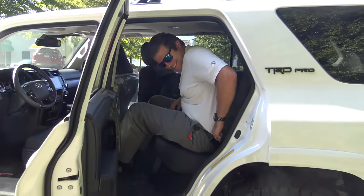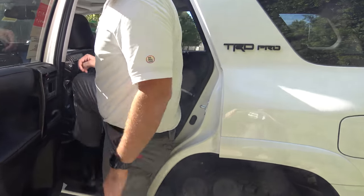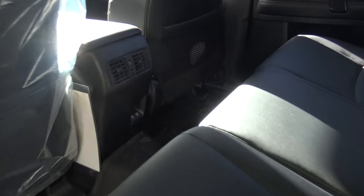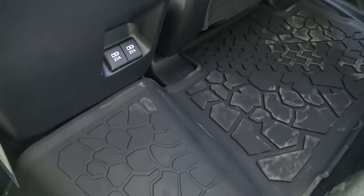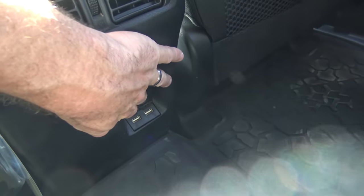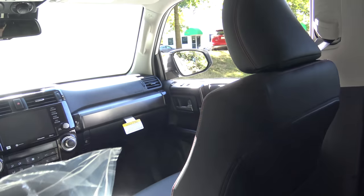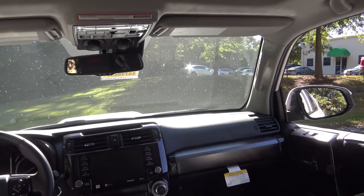I want to show people the rear USB ports — this is new and it's standard on every 2020 4Runner. You have the rear air vents, of course, but now you've got two USB ports. Before, you had to add that as an option; now they're standard on every 4Runner. And let's get a glimpse of the great visibility in the 4Runner here.